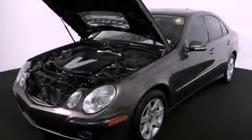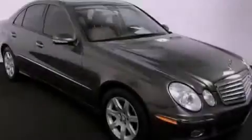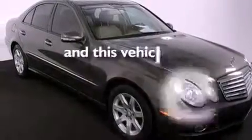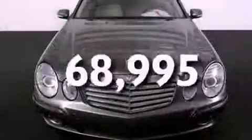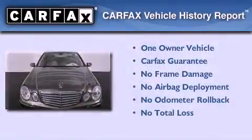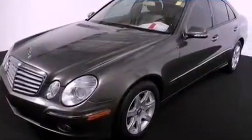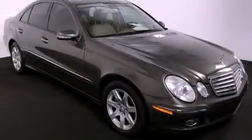Additional features include performance tires, an engine immobilizer theft deterrent system, disc brakes with an anti-lock braking system, and a home link feature. This vehicle has fewer than 69,000 miles on the odometer. This Mercedes-Benz has had only one owner and qualifies for the Carfax buy-back guarantee. Contact us today to schedule your opportunity to see this automobile in person.